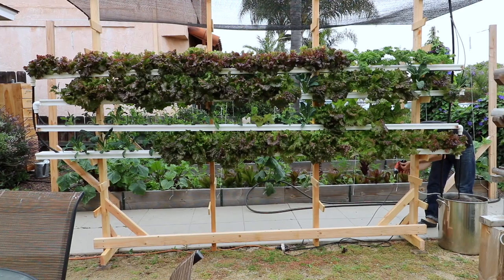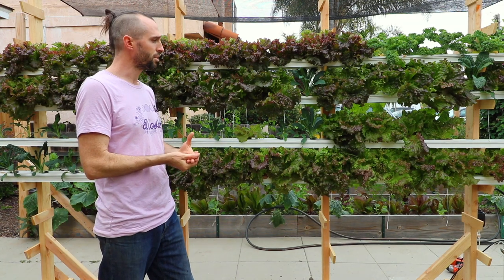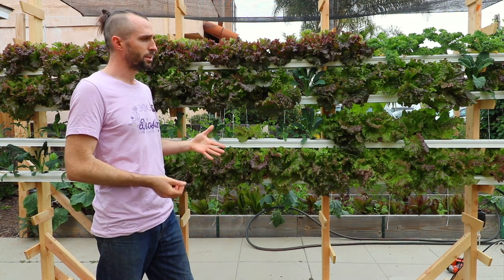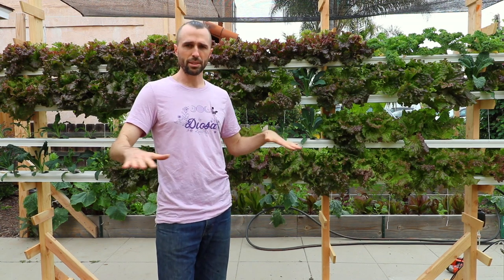We don't have space for that here, but it also optimizes sun exposure throughout the year. Right now in the summer, all of my lettuce that's in the soil is bolting, even with a shade cloth up there.